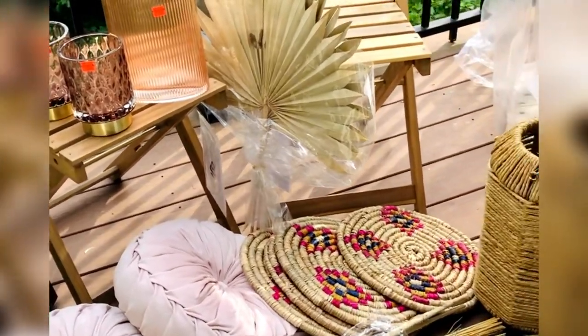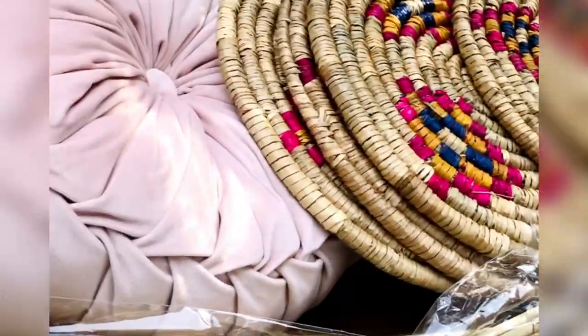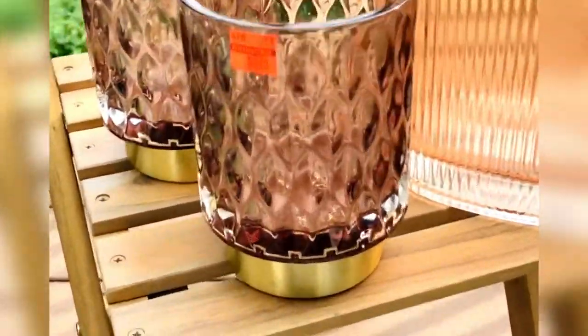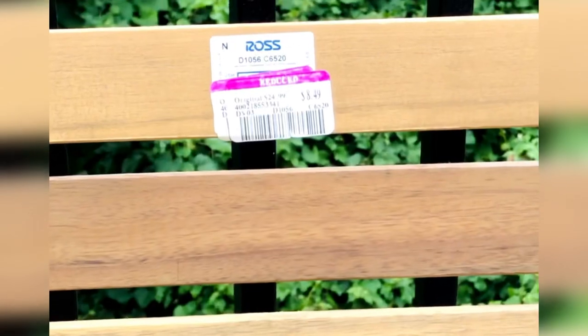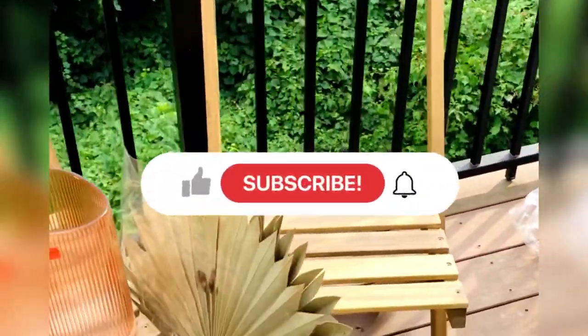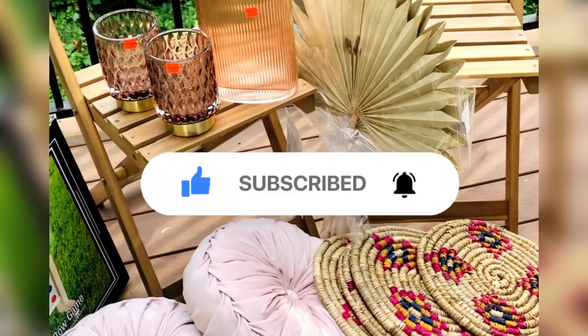Here's just a quick overview of everything that I purchased — I'm so pleased with everything I was able to find and I will be going back to Hobby Lobby very soon. Thank you guys so much for watching to the end of this video. Remember to like, comment, and subscribe to my channel to see more videos like this, and until next time, bye!